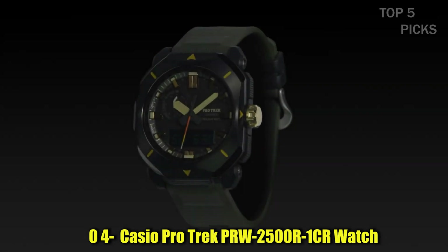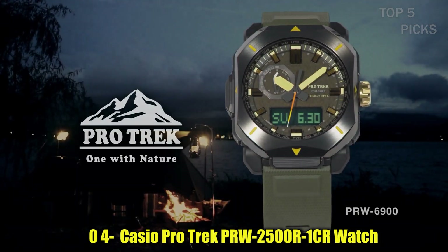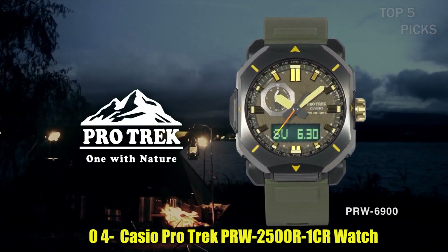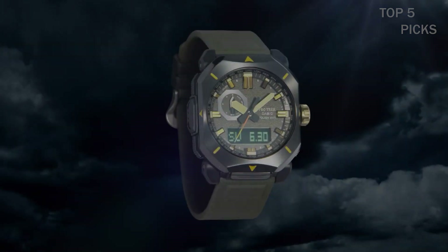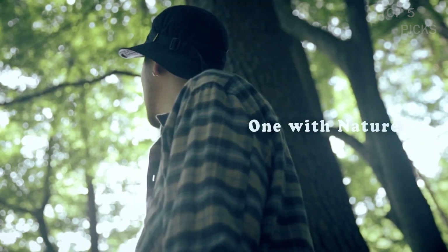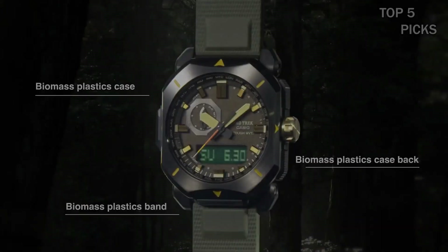Number 4: Casio ProTrek PRW2500R1CR Watch. Introducing the new ProTrek PRW2500R, a high-performance tool developed under the supervision of meteorologists to take on challenging environments. Like all triple-sensor ProTrek models, the PRW2500R features easy one-touch operation of its altimeter/barometer, compass, and thermometer.